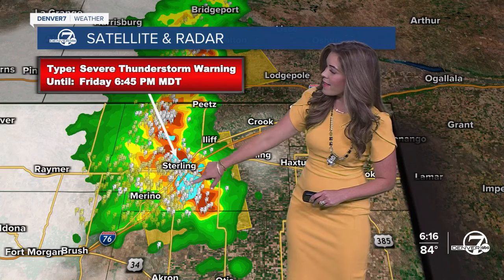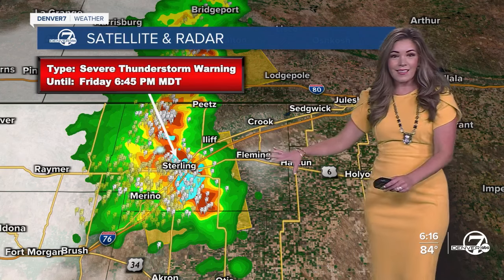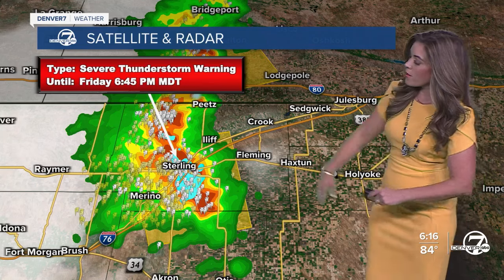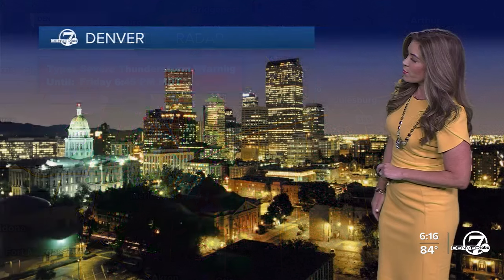You can see this area in blue — that's going to be the hail core, unfortunately right there around I-76. Not an ideal day to be driving out there. The severe thunderstorm warning will continue until 6:45, but this cluster of storms will continue to move off to the north and to the east.